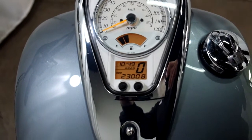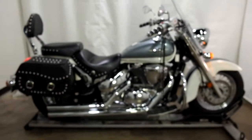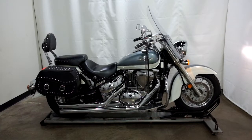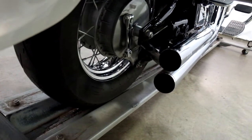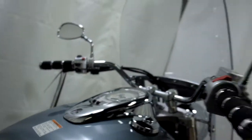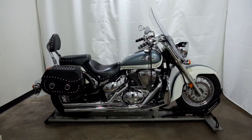23,008 miles is what's on it. This 2011 Suzuki C50T will be sold as is.